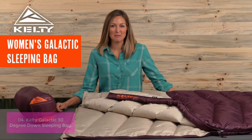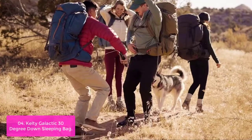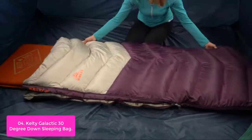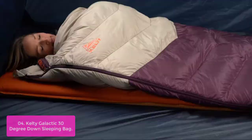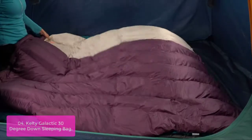List number 4: Kelty Galactic 30-Degree Down Sleeping Bag. The Kelty Galactic 30-Degree Down Sleeping Bag gives you the best of both worlds with a roomy footbox and a tapered mummy. The Galactic can be zipped to another bag or stuffed into its own compression stuff sack, making it easy to pack and carry. The 550 fill-down insulation is designed to keep you toasty, and the anti-snag draft tube keeps you warm when you need it.